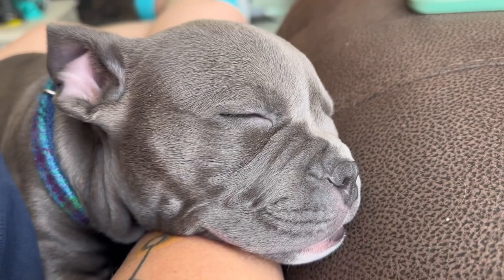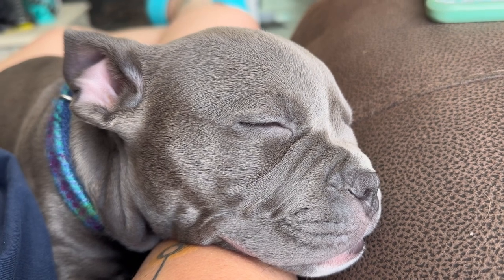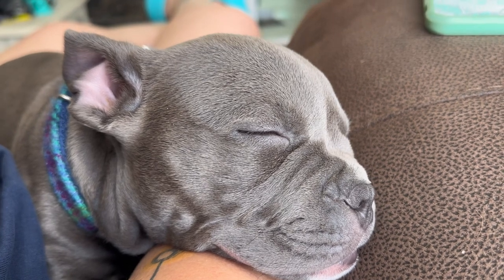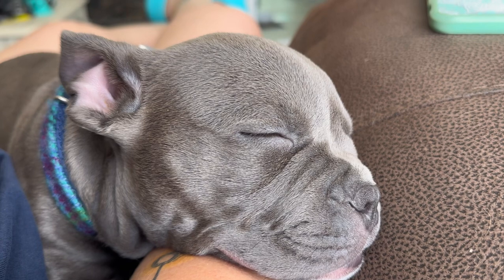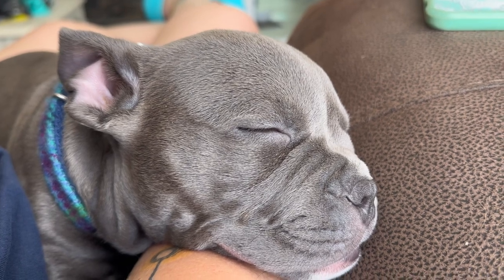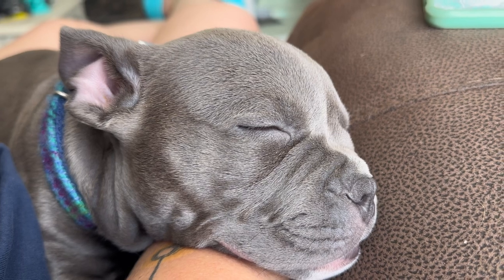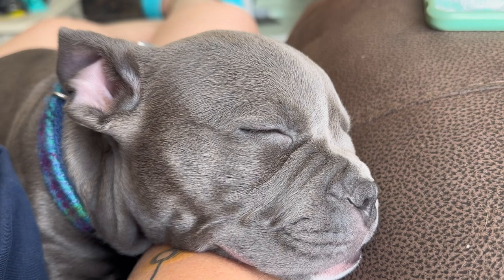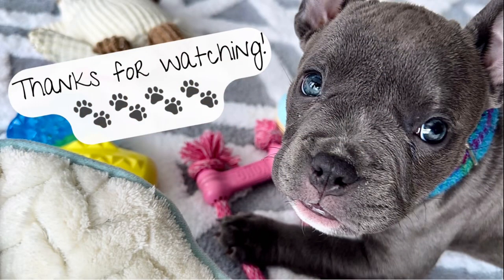I've had my breakfast and now it is nap time.